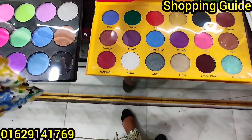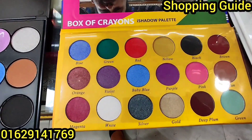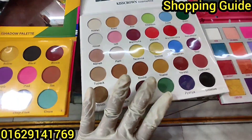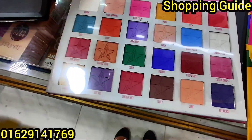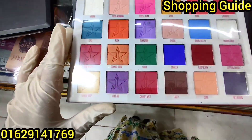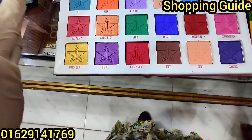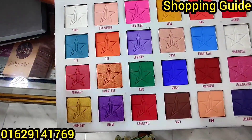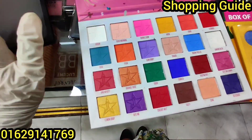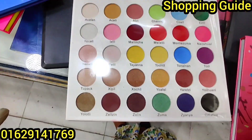Here we can see that this palette is very good. The color is very good, and this one is very good too. This palette is very good to see — the color of the palette is beautiful.